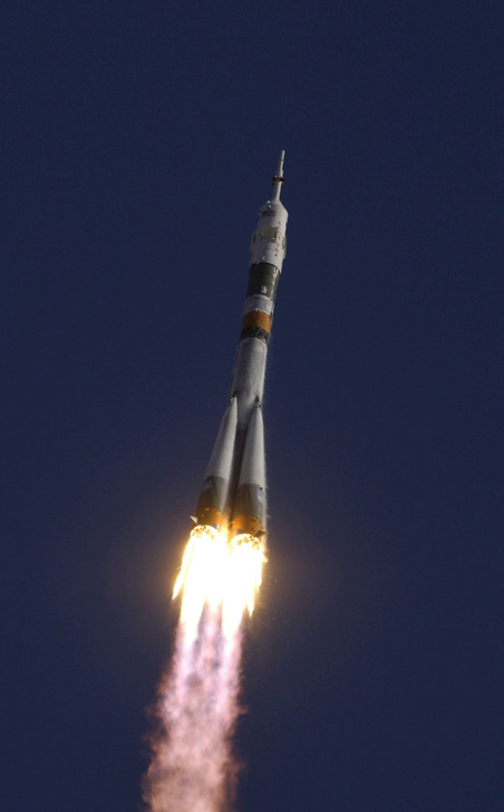The Vostok-L was a rocket used by the Soviet Union to conduct several early tests of the Vostok spacecraft. It was derived from the Luna rocket, with a slightly enlarged second stage to accommodate the larger payload.